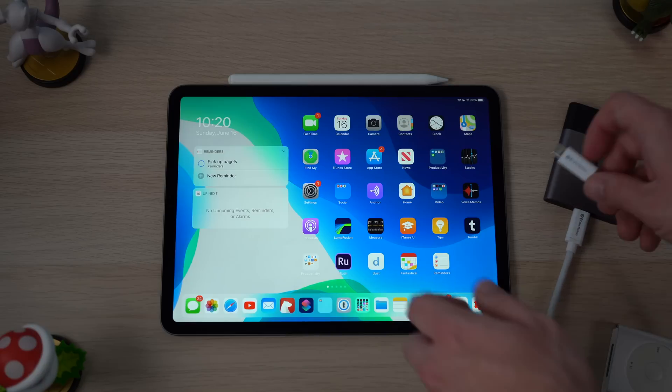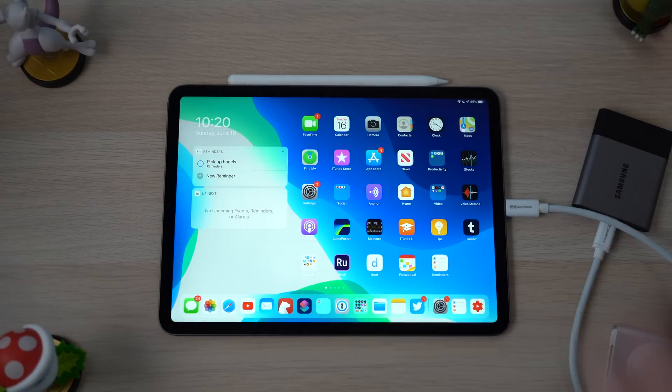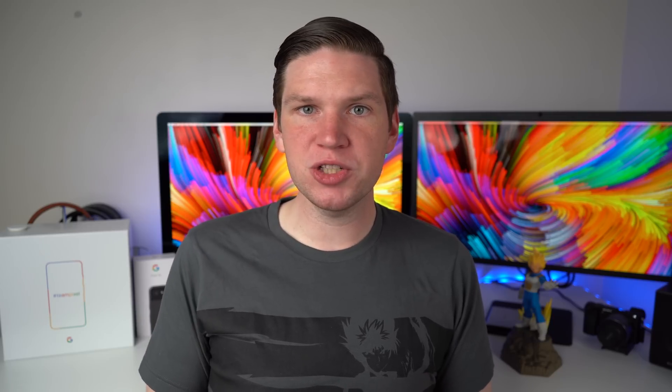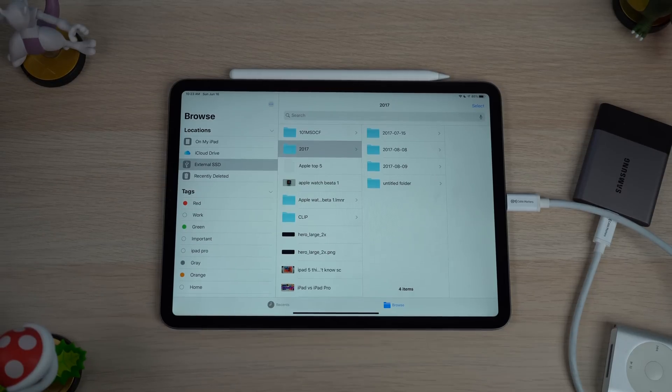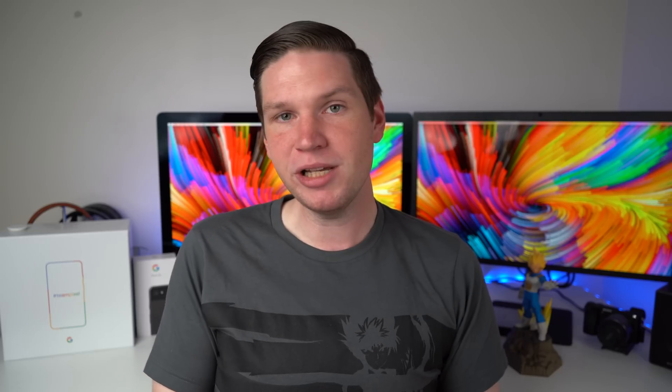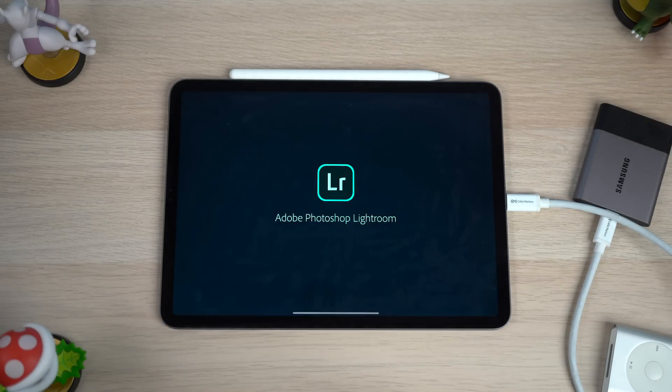Probably the biggest addition is that the iPad now gets access to external drive support. If you plug in a USB thumb drive or even a full external hard drive, the iPad can access all of those files. You can also do this with an SD card, and you can now import photos directly into third-party applications. Rather than the old workaround — importing into the Photos app first, then into your third-party editing app — now you can completely bypass that step: just plug in an SD card and offload photos directly into the application of your choice.